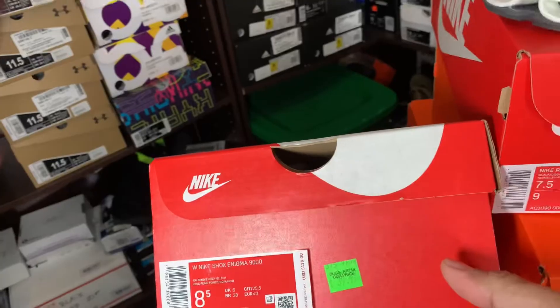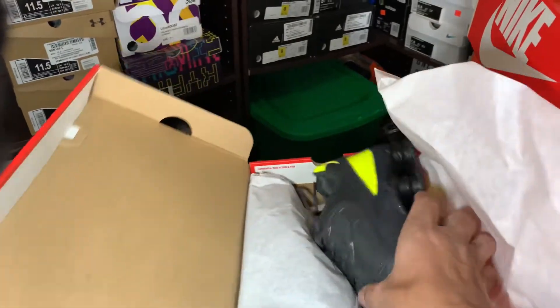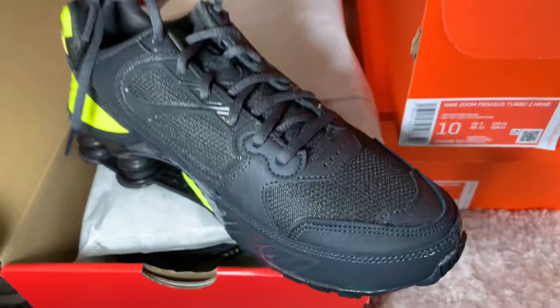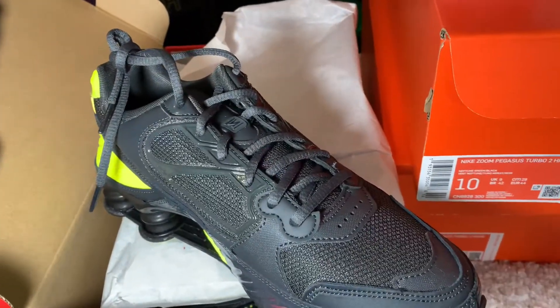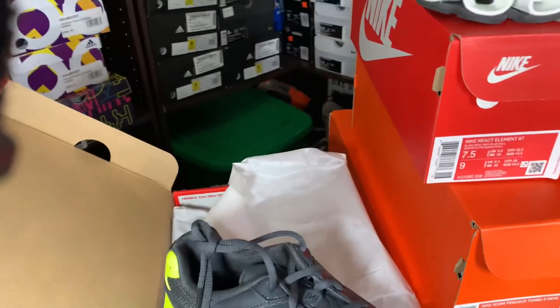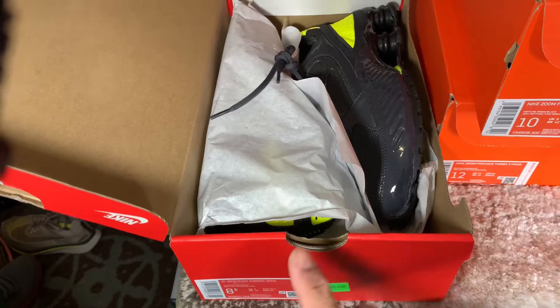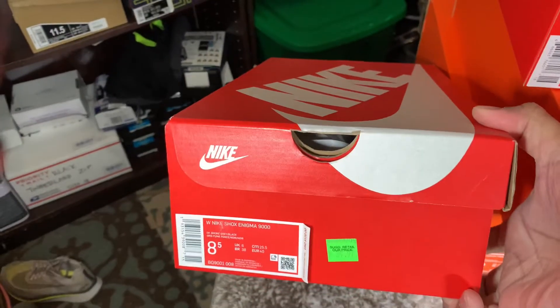Also the Women's Nike Shox Enigma 900 — check out the price: $39.97 plus an additional 30% off. I held this one for about three to four months and sold it for $105. After subtracting the buy cost, that's a return of more than 50% profit. Not bad at all.